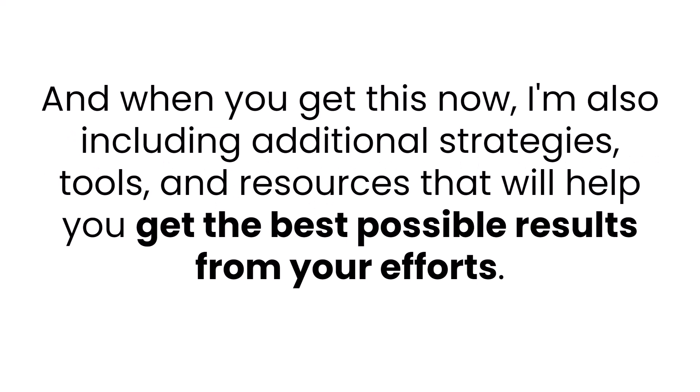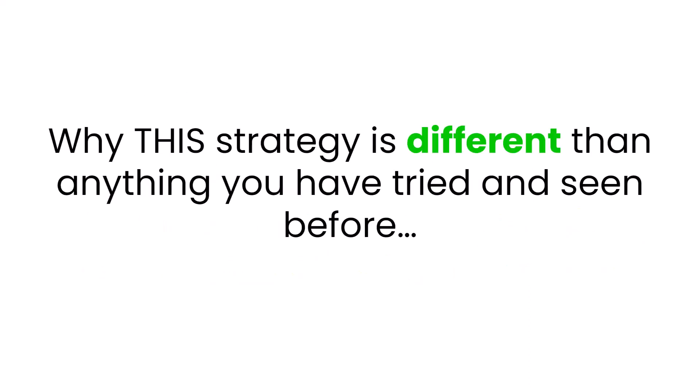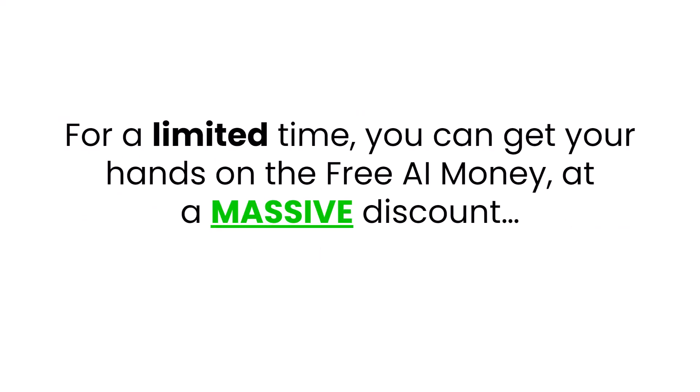And when you get this now, I'm also including additional strategies, tools, and resources that will help you get the best possible results from your efforts. Here are just some of the things you'll discover inside the Free AI Money system: my brand new AI-leveraged online marketing system I use to build hyper-profitable campaigns literally in minutes, why this strategy is different than anything you've tried or seen before, and the simple steps to follow to unlock artificial intelligence and build a real lifestyle business. I'm also going to make this deal even sweeter by giving you access to some exclusive bonuses valued over $361 in real market value for free when you get started right now.